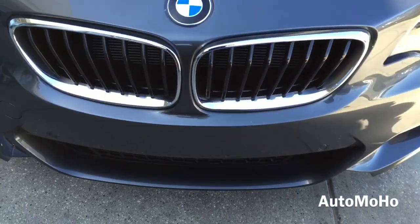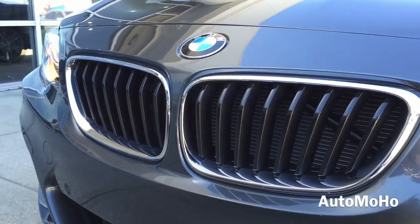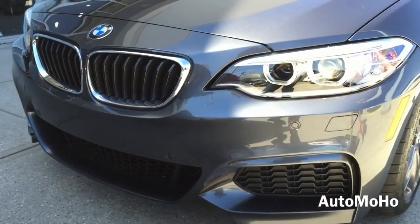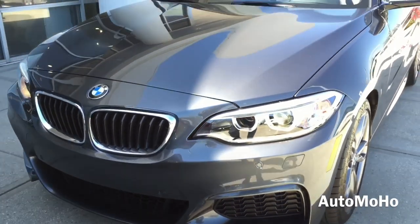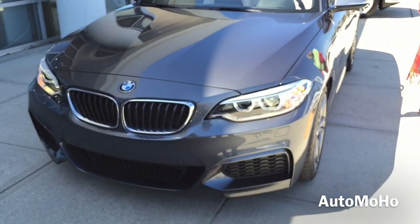In the middle is the signature BMW double kidney grille. At the bottom is the lower aerodynamic kit that gives the M235i a very aggressive stance. It also comes with intermittent rain-sensing windshield wipers.